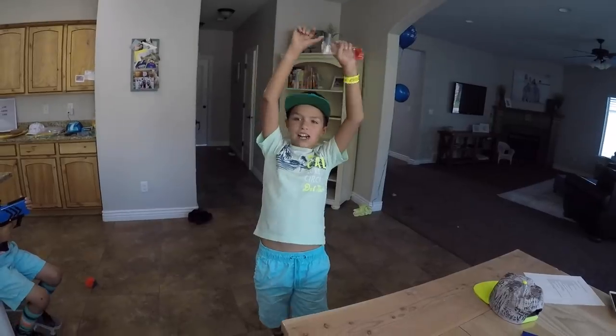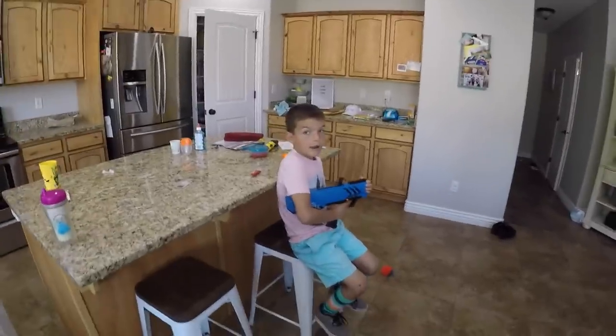Today we are going to school supply shopping! Woohoo! Crew, you excited? Yes!